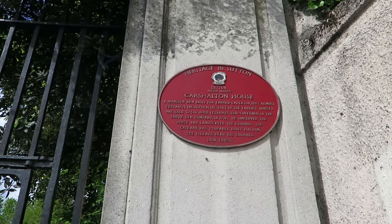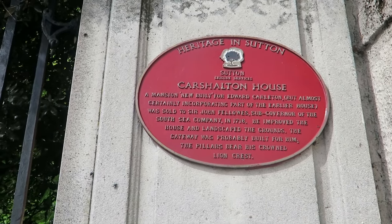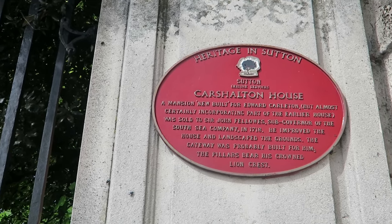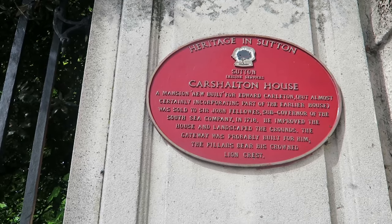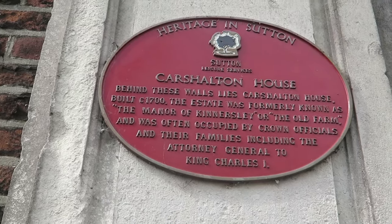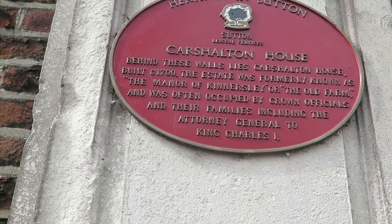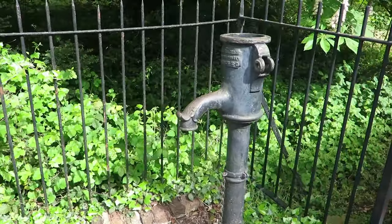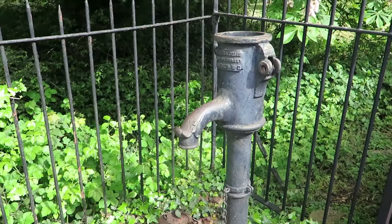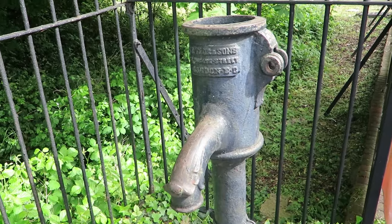Also on this site, Carshalton House — behind this wall — a Queen Anne style building with later additions, which housed cadets of the Board of Ordnance School in the mid 19th century. It's now part of St Philomena's School. Carshalton House mansion, newly built for Edward Carlton, was sold to Sir John Fellowes, Sub-Governor of the South Sea Company, in 1718. The estate was formerly known as the Manor of Kingsley or the Old Farm. I've never seen this before — all the times I've driven past — an old pumping system! Wow, never seen that before.